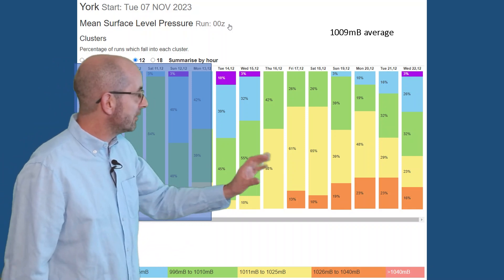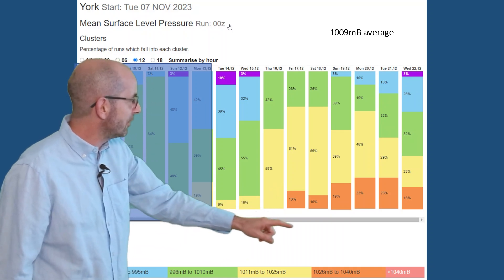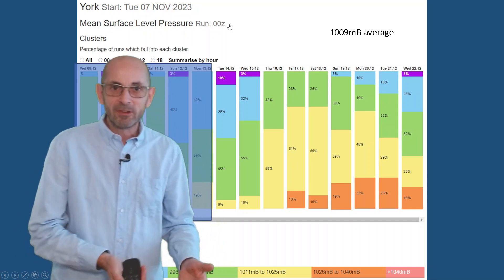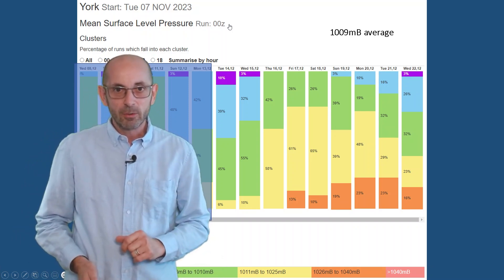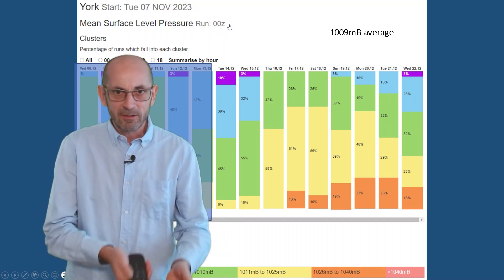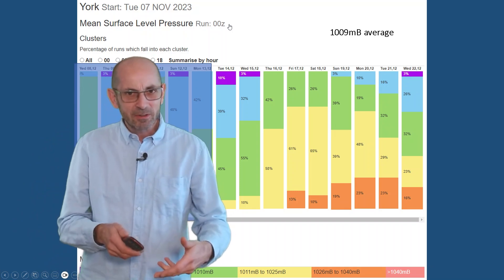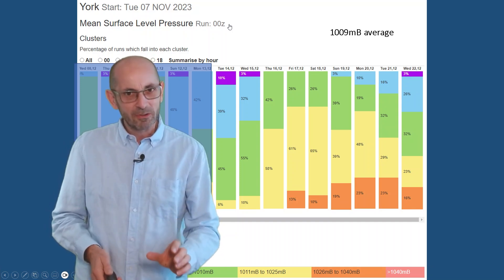Going through the second week, quite a bit of yellow there starting to show up — also some orange — those are runs going for between 1026 and 1040 millibars. The thing here is that if high pressure builds up from the south-southwest and extends far enough northwards, it could lead to an increasing chance of nighttime frosts in the southern half of the UK. Even daytime temperatures may be suppressed if fog forms overnight and lingers well into the day. But it is something to keep an eye on. Through the second week, I think the chance of that scenario is relatively low.